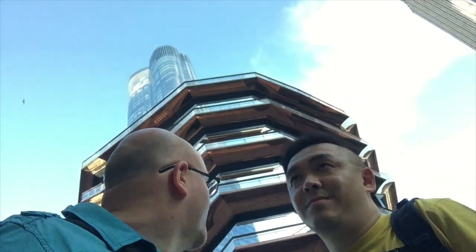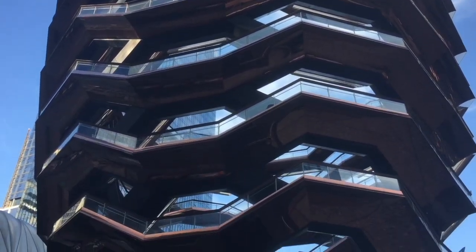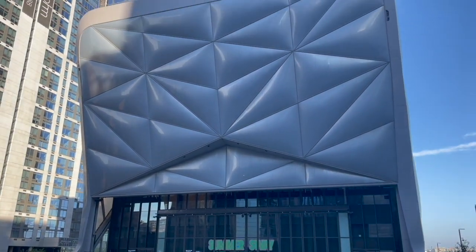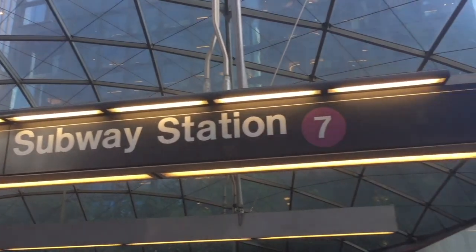Wow. Welcome to Hudson Yards. This is a relatively new developed part of Manhattan. Behind us is a rather large set of steps called The Vessel, and it's called that because it looks a little bit like a cruise ship. Just on the other side behind us is called The Shed, which is a concert and theatre venue. There's lots to do in Hudson Yards — it's got its own subway station and it is also home to the High Line.